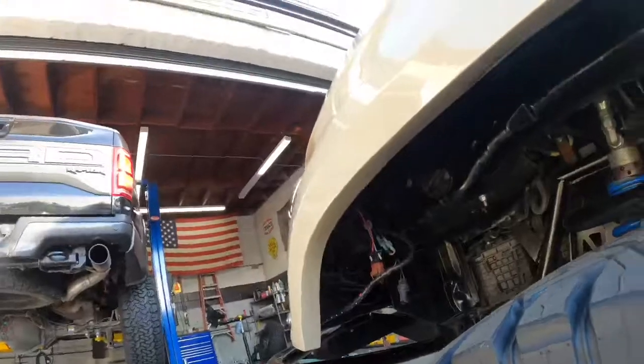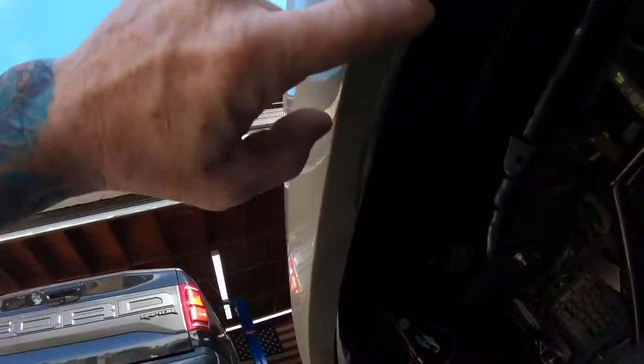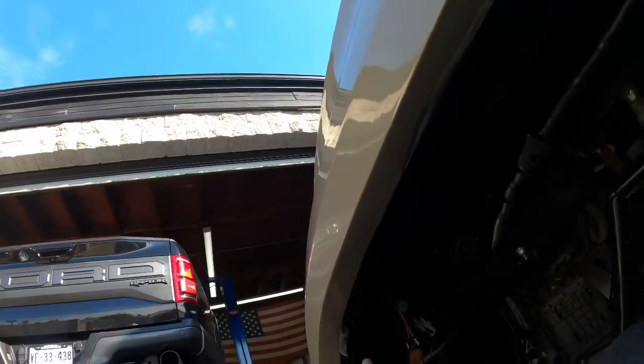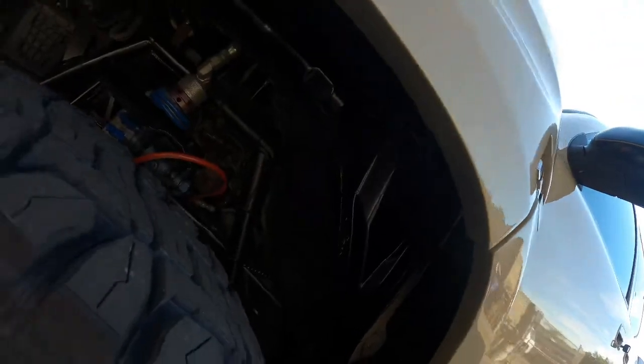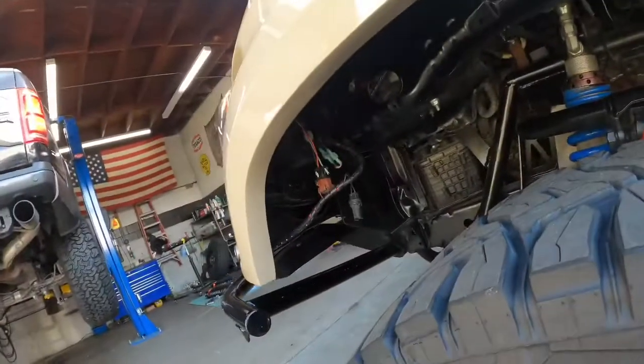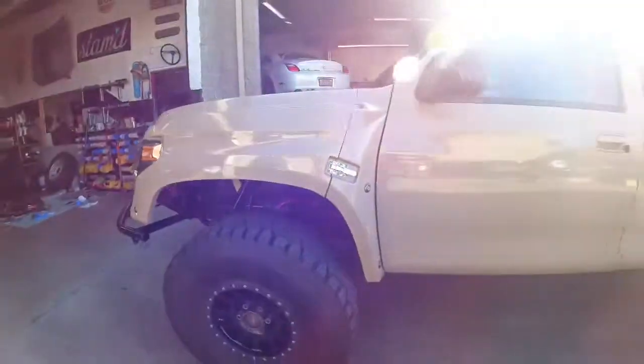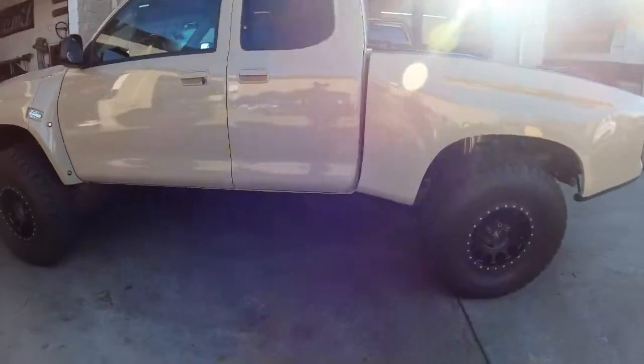So it's rubbing — you can see it rubbing up here. I'm going to basically trim all the way down, follow this line, come up and take about three quarters of it off. Clearance it, make sure it doesn't rub, and get it bolted in for him.